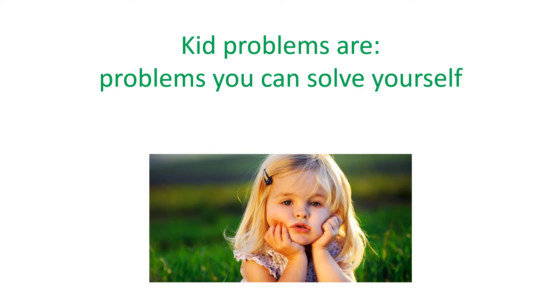Here's the difference between the two types of problems: kid problems are problems you can solve by yourself for the most part. So if somebody isn't sharing with you, you can talk about it with them — ask them, 'if I shared this with you, will you share that with me?' You can take turns, or if that's not going to work, you can remove yourself from that situation. If you're last in line, you can remind yourself that today you're last, but yesterday you were the line leader. So you can think through those things and solve those problems yourself.